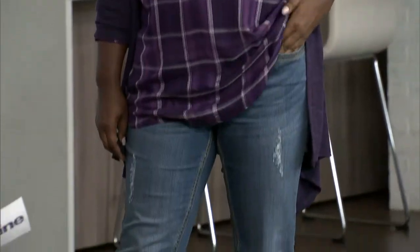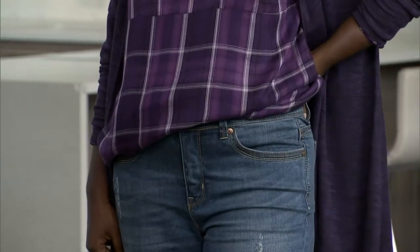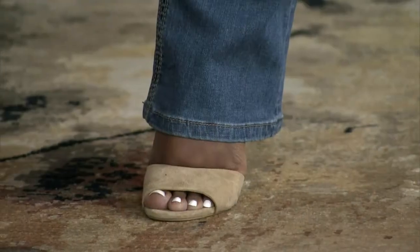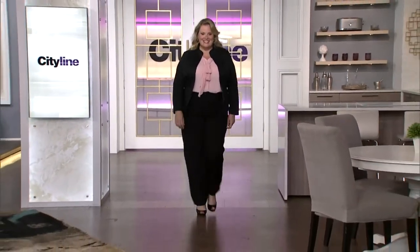The jeans are Melissa McCarthy's MM7 line, and they have a silhouette system in the tummy that holds it in. The waistband sits right at the waist, it's contoured — not straight up and down — and literally just floats down the body. A mid-flare like this is great for girls because it balances out the hip, lengthens you, and balances everything out. Beautiful shoes from Town Shoes complete the look.